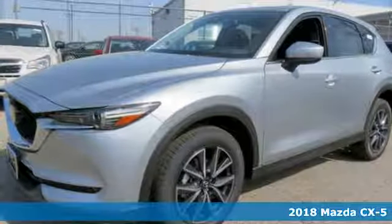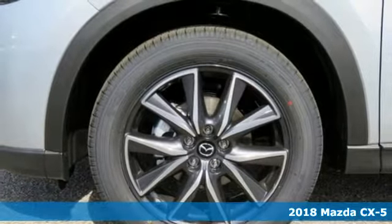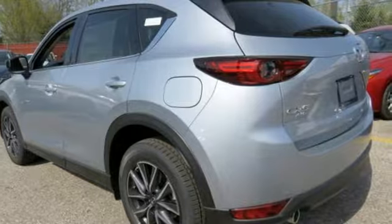Here's a 2018 Mazda CX-5. Imagine what it will be like to go from dreading your drive to anticipating it. What you've imagined is driving the CX-5.